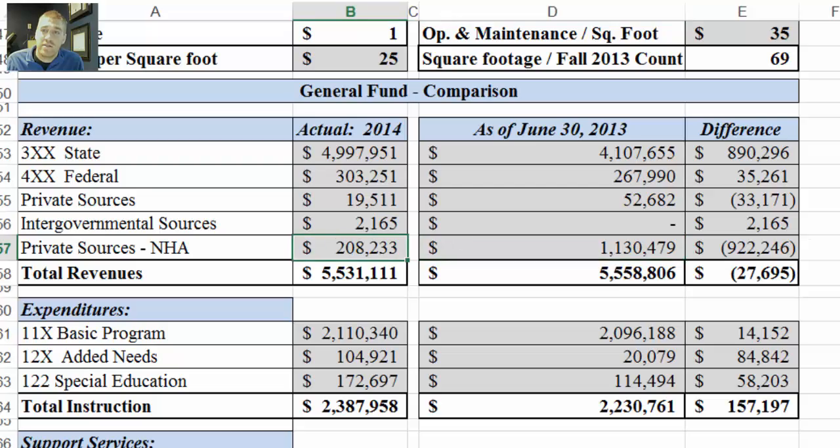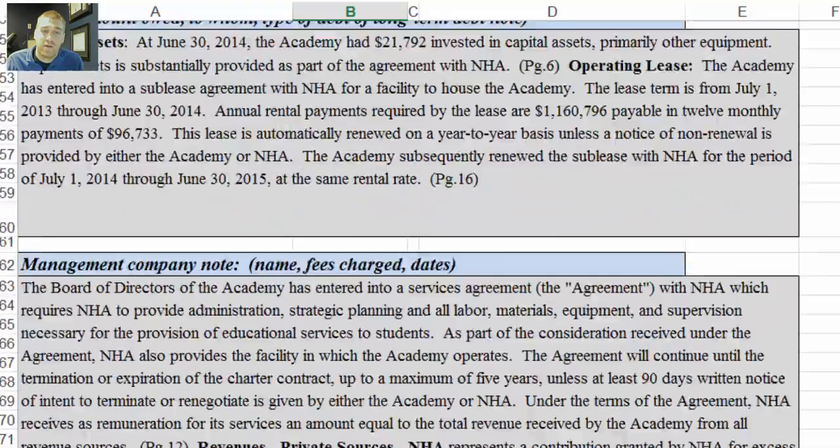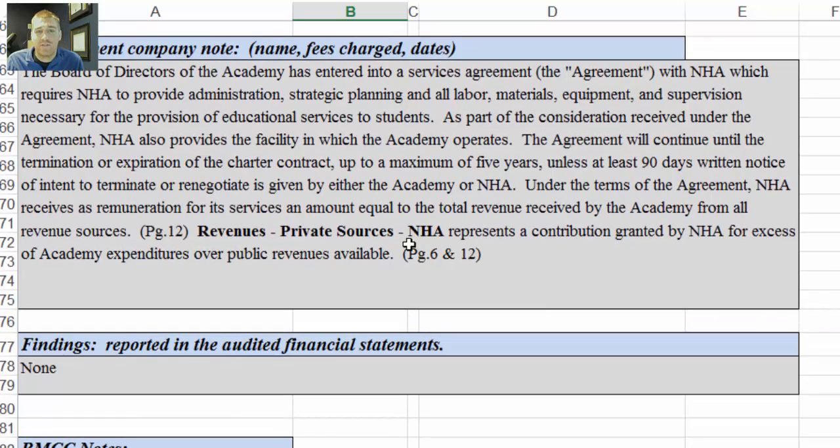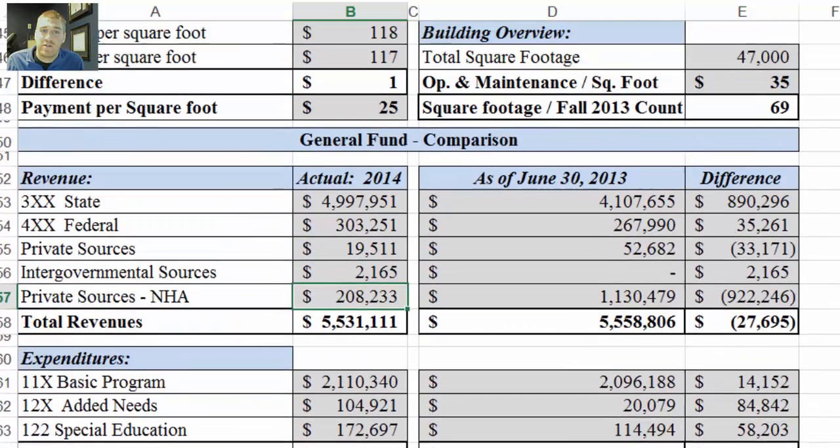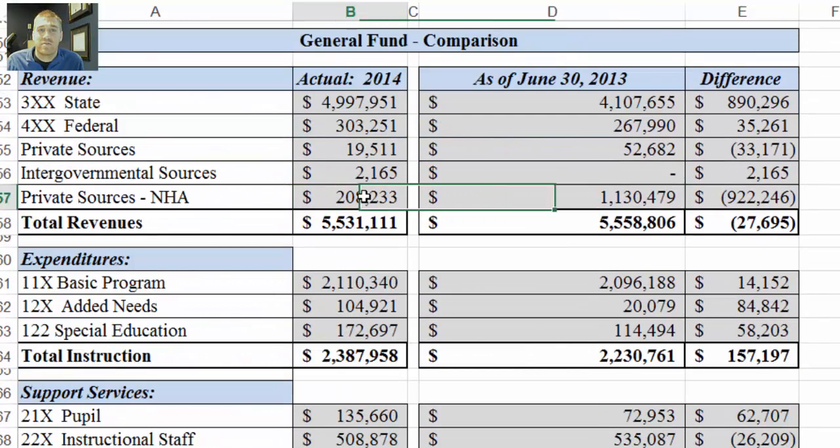Just to let you know what that is, I've made a note on page four. Revenues from private sources represents a contribution granted by NHA for excess of academy expenditures over public revenues available. That's NHA putting some revenues into the school. This is a new school, and that's usually the case — I think several new NHA schools have had to do that: invest up front, and then start to return on that investment over time as they try to get their management fees.